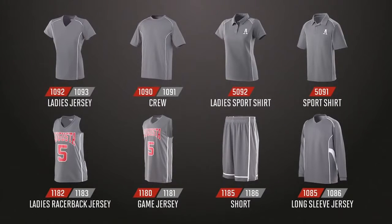The Winning Street collection consists of 14 styles for adult, ladies, and youth. It is made from 100% polyester knit fabric with moisture management.